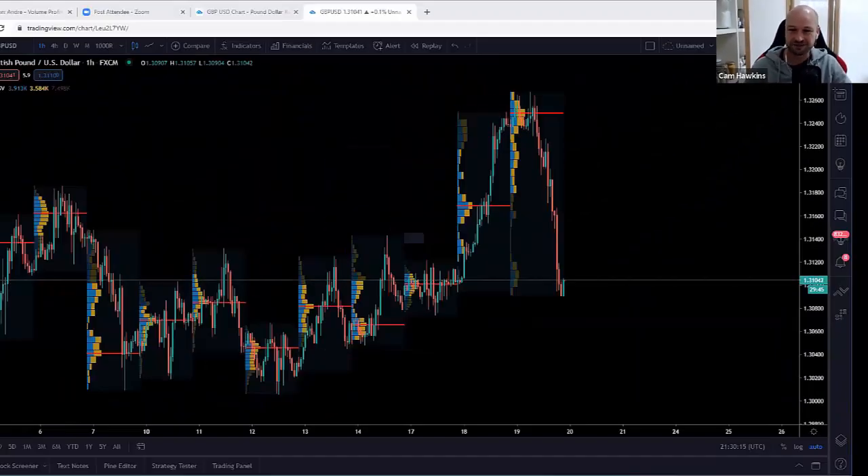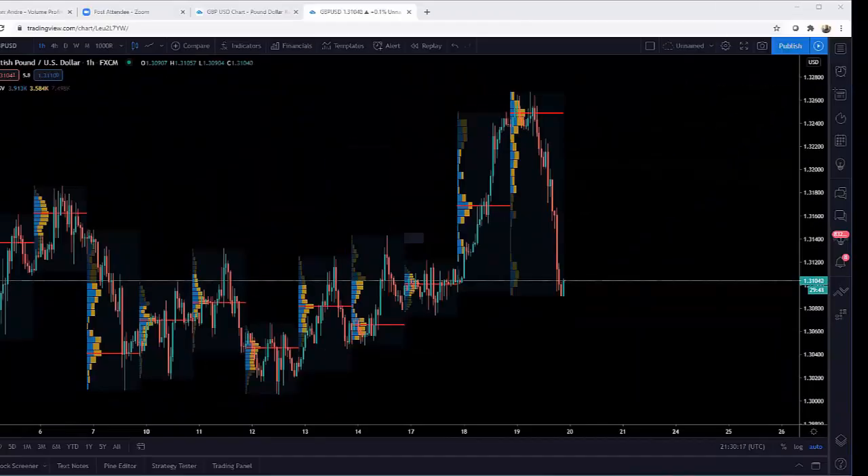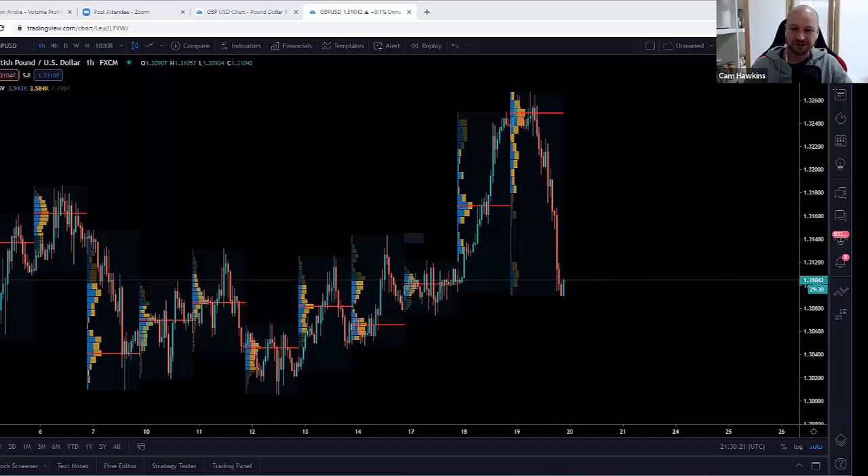Alright folks, here we are on Trading Nut. We've got Andre Stewart back on the show and he's going to give us a really thorough introduction to Volume Profile. If you've ever wondered how to trade with Volume Profile, this is the video to watch. Andre, welcome back to the show. It's been a while. How are you? I'm great, Cam. Just enjoying life. So let's just get into it and you're going to walk through Volume Profile for everyone.